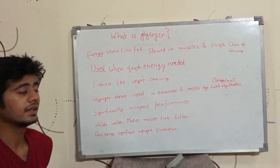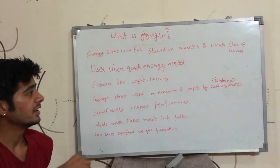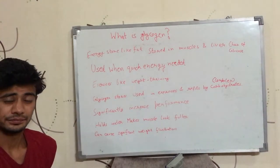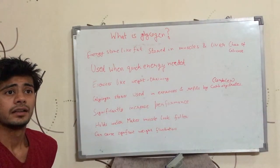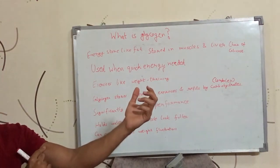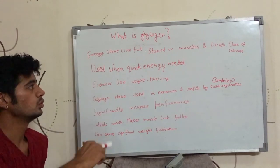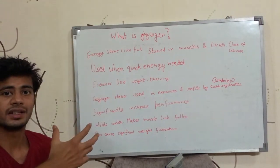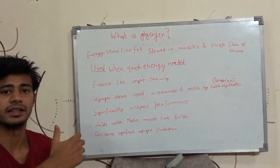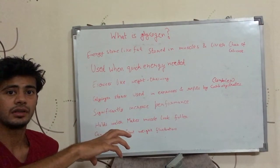Glycogen is a chain of glucose molecules. It is a big molecule and it is stored in muscle and liver. If this is your muscle, it has some glycogen stores, and they are used when your body needs energy quickly. Your body can derive energy from glycogen very quickly.